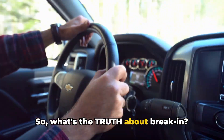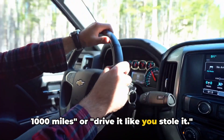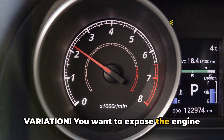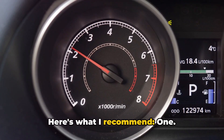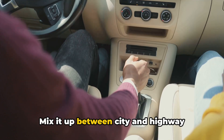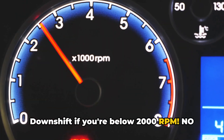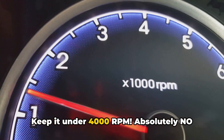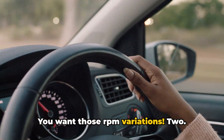So what's the truth about break-in? It's not as simple as baby it for 1,000 miles or drive it like you stole it. The key is variation — you want to expose the engine to different loads and RPMs, but without going to extremes. For the first 500 miles: avoid constant speeds and mix it up between city and highway driving. Don't lug the engine — downshift if you're below 2,000 RPM. No hard acceleration or high RPMs; keep it under 4,000 RPM. Absolutely no cruise control — you want those RPM variations.